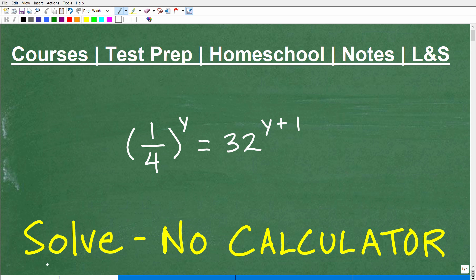Let's go ahead and solve this exponential equation, and we're not going to use a calculator. This is a typical type of problem that you might see in Algebra 2, College Algebra, or pre-calculus. You need to know how to solve exponential equations. Very often on quizzes and exams you won't be able to use a calculator to solve a particular exponential equation.